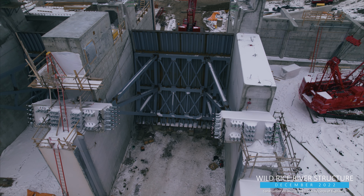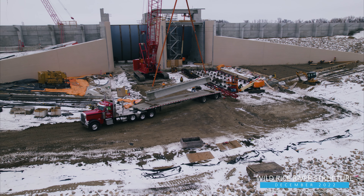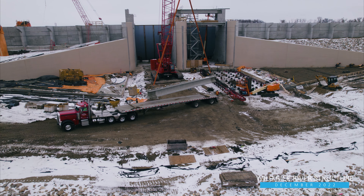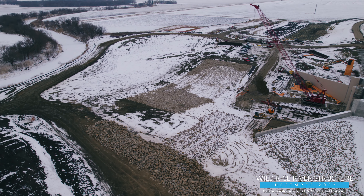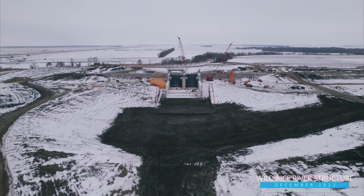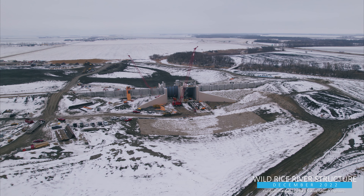South of Fargo-Moorhead at the Wild Rice River structure, the second of two gates is now in place and concrete girders have arrived for installation at the bridges spanning above. Work continues to progress across the project site with the gauge well structure and riprap placement underway on the upstream side of the structure, and engineered channel excavation is continuing on the downstream side. More than three quarters of the work on the Wild Rice structure is now complete.